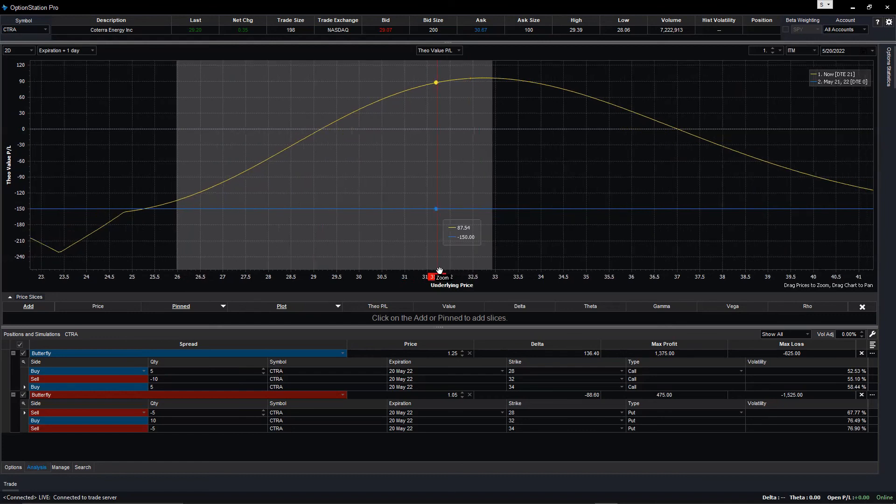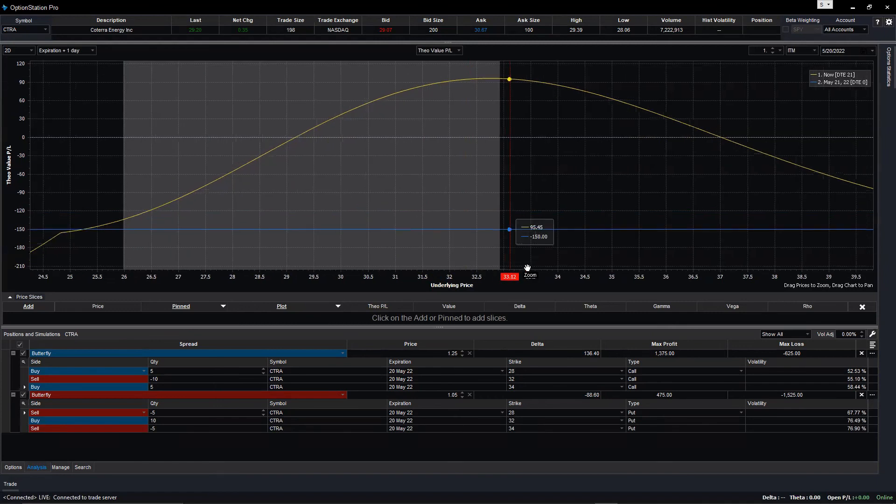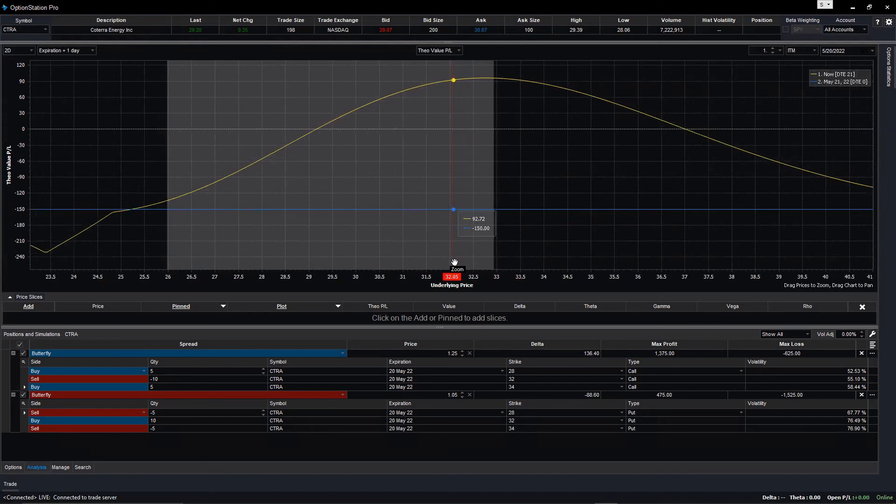I see why it looks different — below the panel in position and simulation you have more than one trade showing. The chart is showing multiple positions. You need to delete one of them.